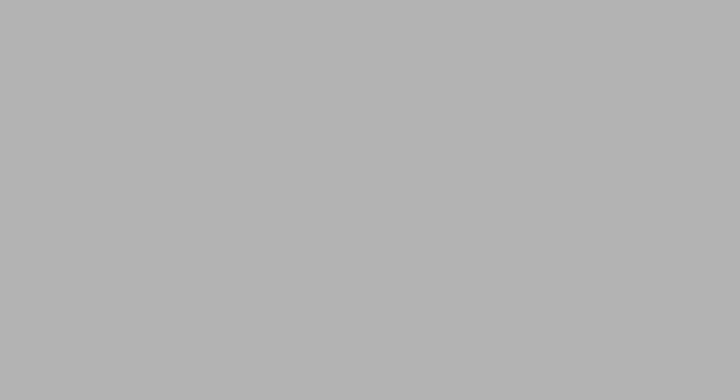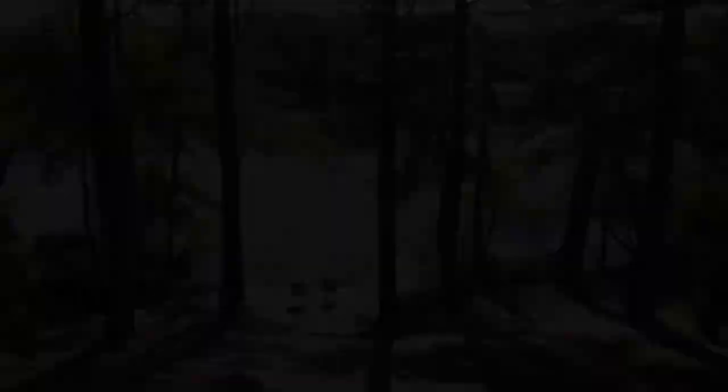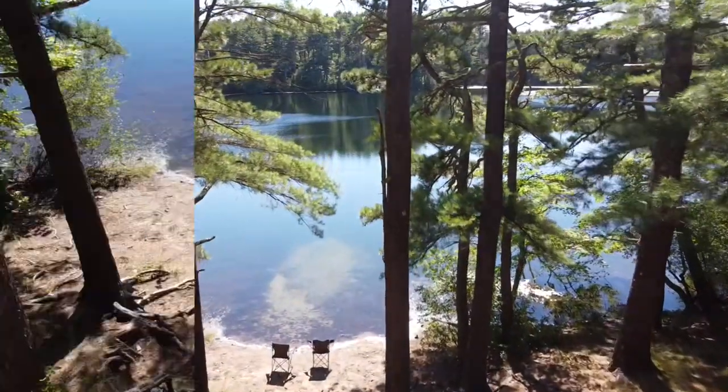Trails and trails and trails — can't wait to show you guys this place. Stay tuned. Before we get started, let me show you guys the most amazing campsite we've come across this season.